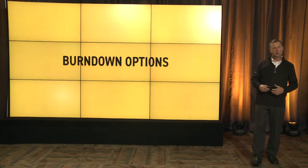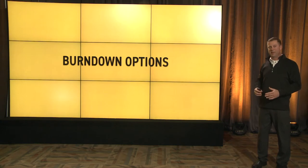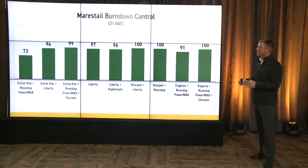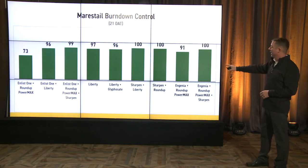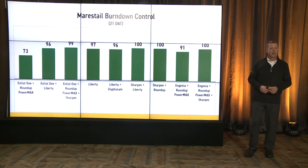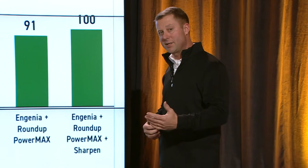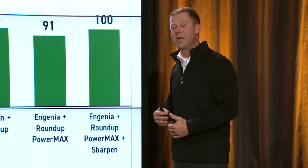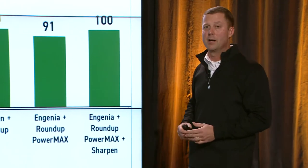Now I'm going to jump into some burndown options because we're getting more with the new soybean technologies. I'm not all that concerned about what your soybean technology trait is — we've got new options in burndown from that aspect, but ultimately the pre, the residuals, are what's key to all the systems. The ones that jump out at 100% control all contain Sharpen. Sharpen is a PPO — very good for marestail control. It does have some limited uses in terms of soil types, pHs, and plant backs, so it doesn't work for everybody, but it is a strong product.